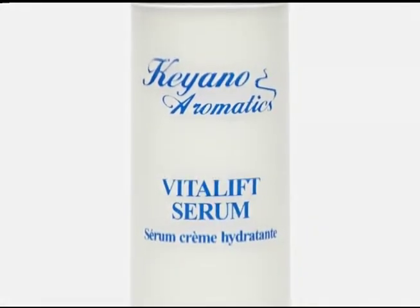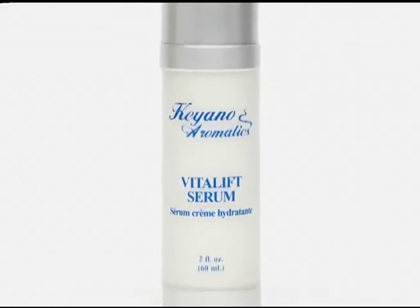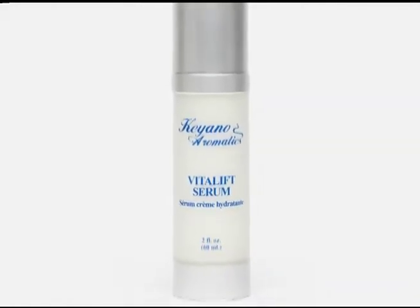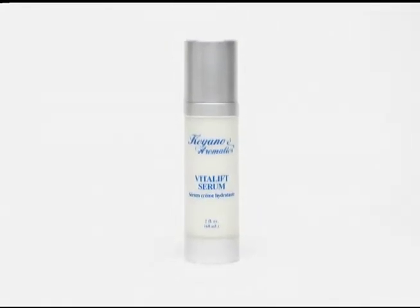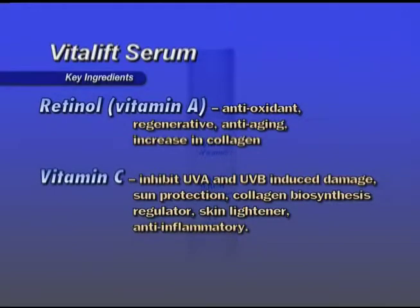Vitalift Serum — a replenishing anti-aging, antioxidant treatment for the face and neck. Protects against free radical damage and helps minimize the appearance of fine lines and wrinkles. Great for hyperpigmentation; it tightens and firms the skin. Good for all skin types except oily, and great for the top of the hands. Key ingredients: Retinol (Vitamin A) is antioxidant, regenerative, anti-aging, and increases collagen. Vitamin C inhibits UVA and UVB induced damage, provides sun protection, is a collagen biosynthesis regulator, skin lightener, and anti-inflammatory.